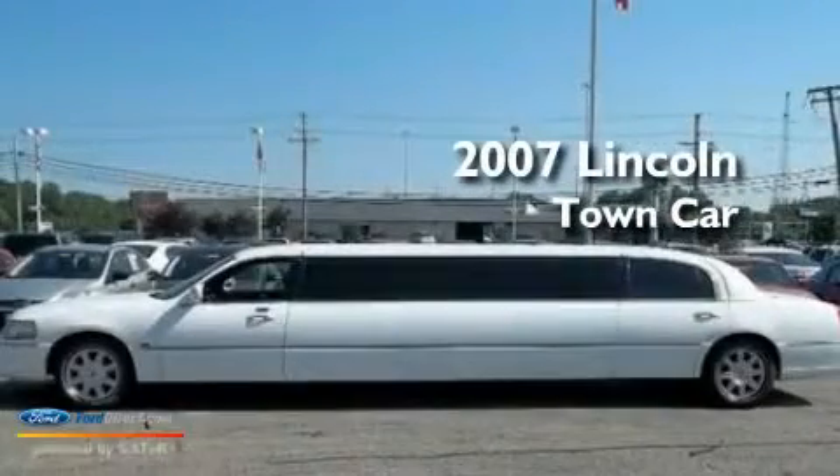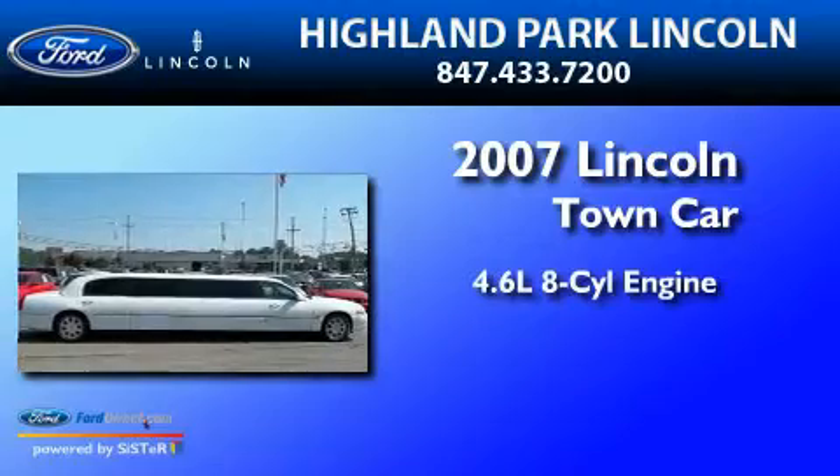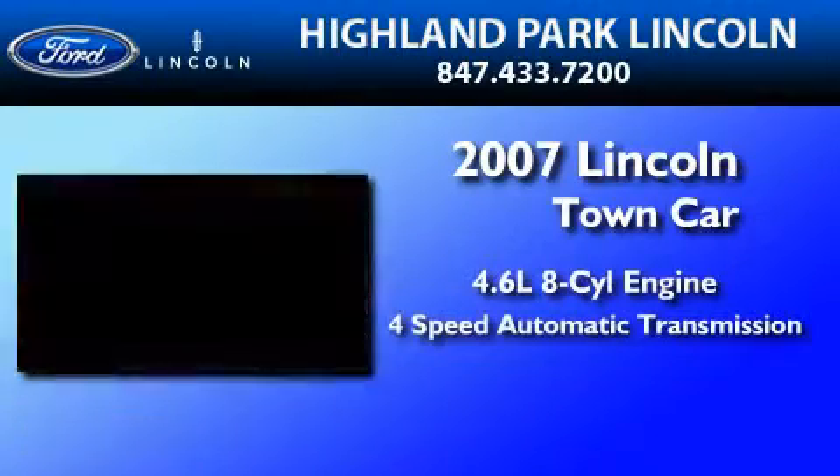This is a 2007 Lincoln Town Car. It features a 4.6 liter 8-cylinder engine and a 4-speed automatic transmission.